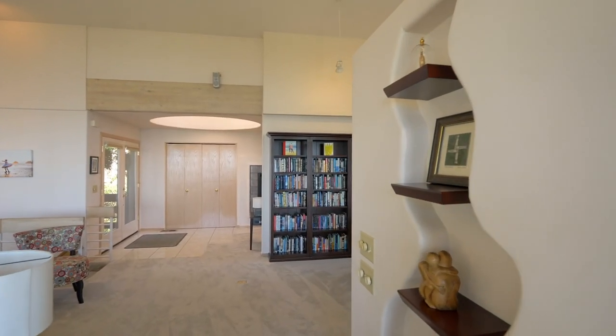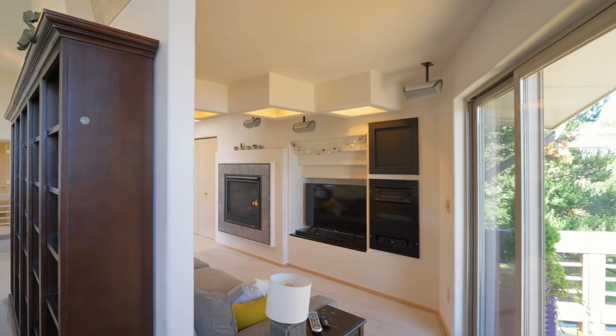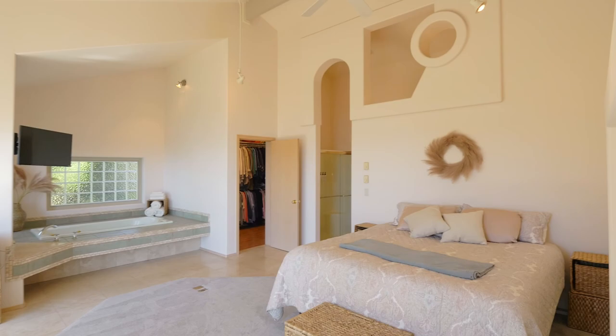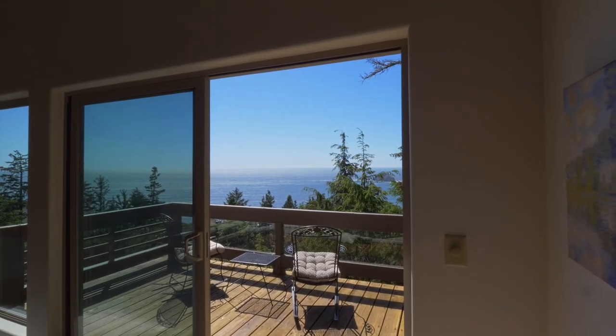You'll appreciate the home's contemporary clean lines, classic styling, and flowing floor plan. The main level primary suite is a private retreat with its own fireplace, soaring ceilings, and an ocean view deck.